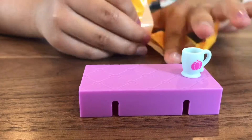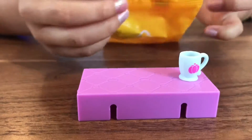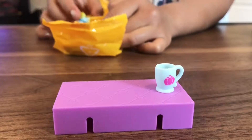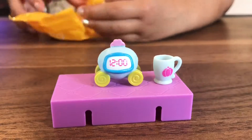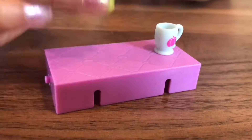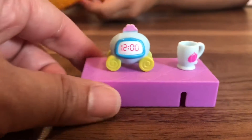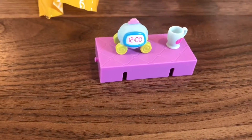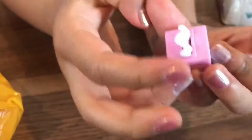I can see it already. What time is it? It is 12 o'clock. It should be one more, right? Yeah. It's this little thing with a tissue — it's a tissue box.